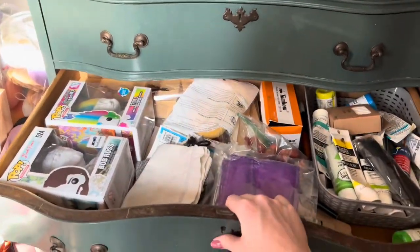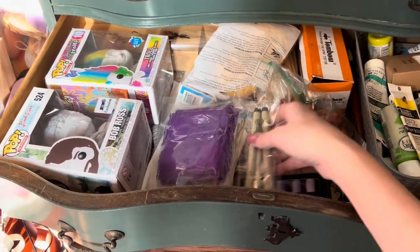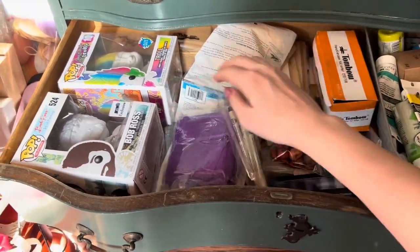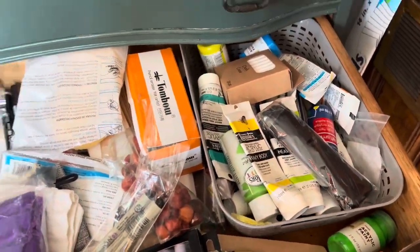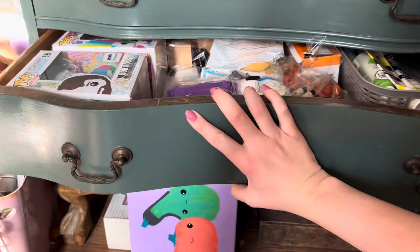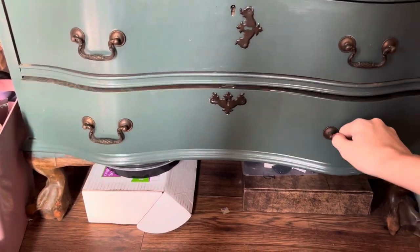The next drawer down has a bunch of new stuff. These Micron pens and a bunch of other markers are all new. And these Tombow erasers were actually gifted to me by my friend's old co-worker. He was going back to his home country of Korea and asked if anybody needed anything. I asked for one eraser and he brought me back an entire box, which was so nice of him.